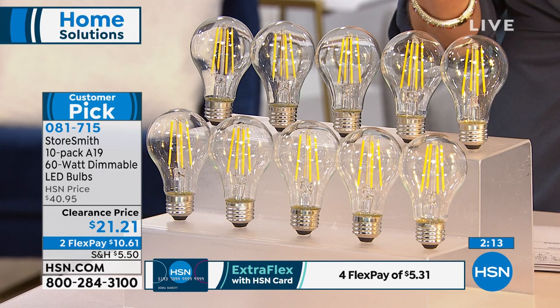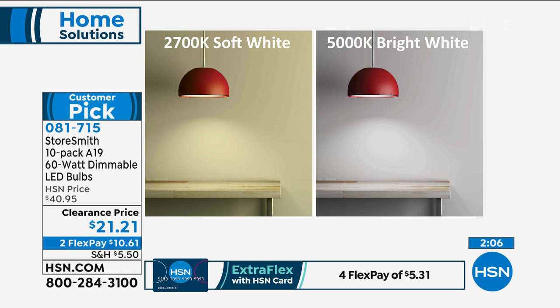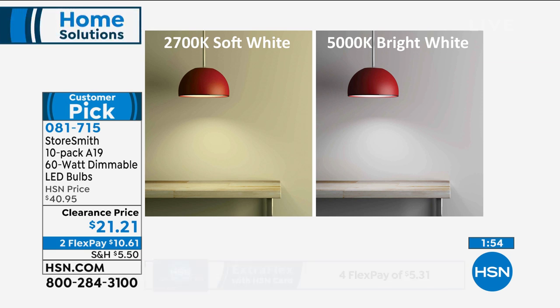Choose the soft white — a little warmer, traditional — for the living room, family room, and bedside. The bright white is great in the kitchen, bathroom, any place you need a lot of light for reading. It mimics the look of the sun. All of them are the equivalent of a 60-watt bulb — our most popular wattage in America. If you have an existing light bulb in the socket, whether in the living room, kitchen, dining room, or ceiling fan, this one will fit just the same.